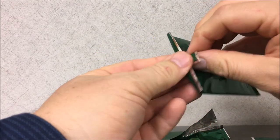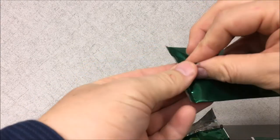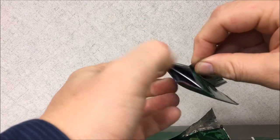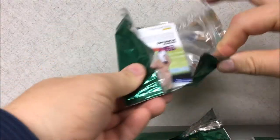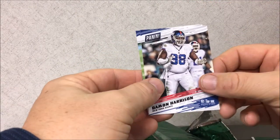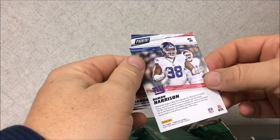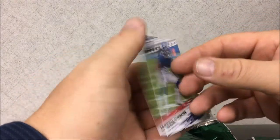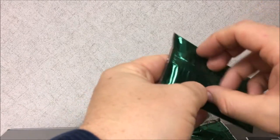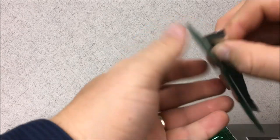I hope everybody had a wonderful and safe Thanksgiving — eat too much food. I did a video on my turkey but I haven't put it together yet. Anyways, I'll probably put that together. Top 100: Damon Harrison number 96 and Janoris Jenkins, that's number 54 from the Giants. Is that all these football packs are — just the Top 100?